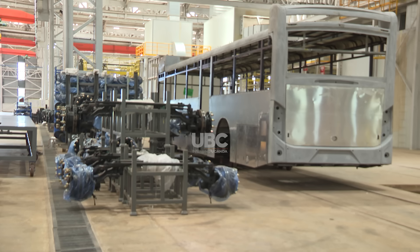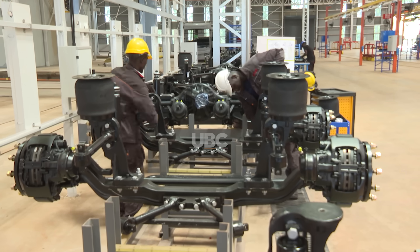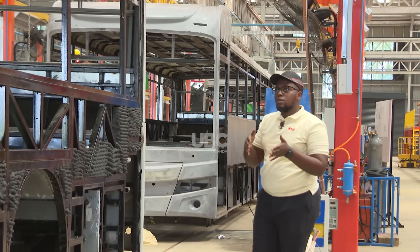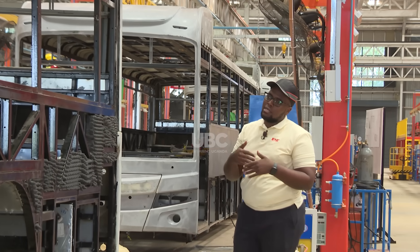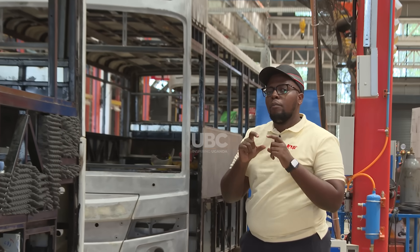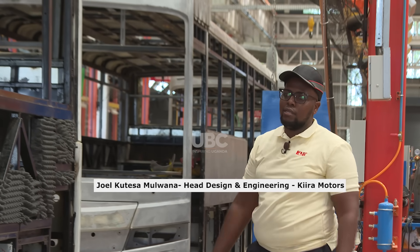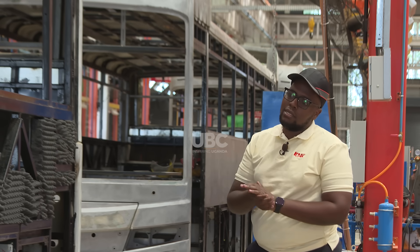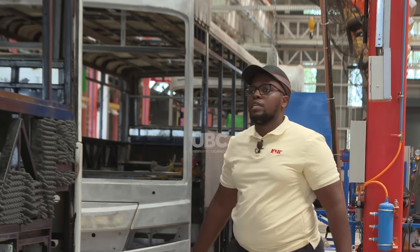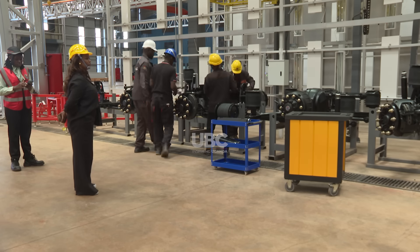The assembly process moves to the chassis line, where the electric motor, axles, and batteries are integrated into the bus skeleton. This particular station is where welding attachment of the steel plate pieces begins — door plates, base plates, and underbody plates. At the end of this line, you basically have what they call a body-in-white, ready for the paint shop.